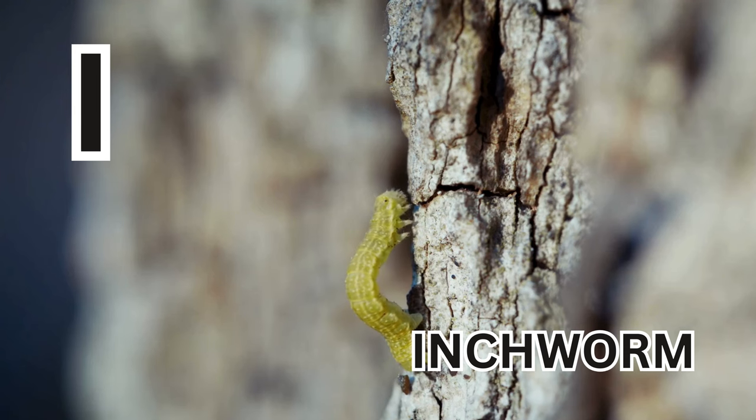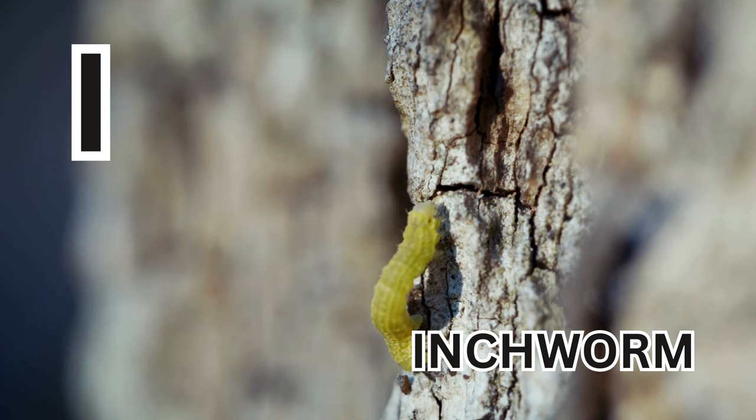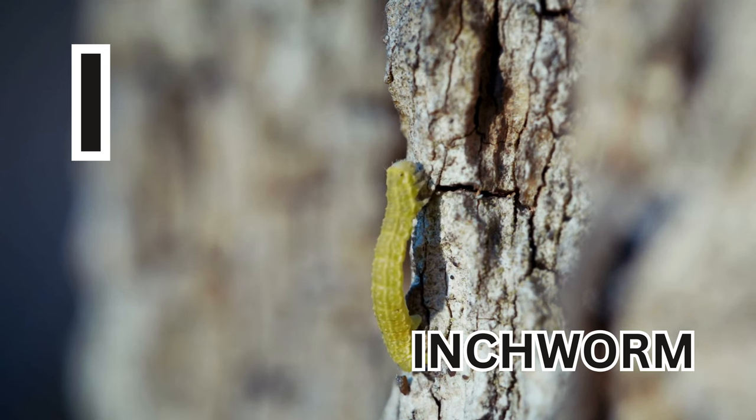I is for Inchworm. I-N-C-H-W-O-R-M. Inchworm.